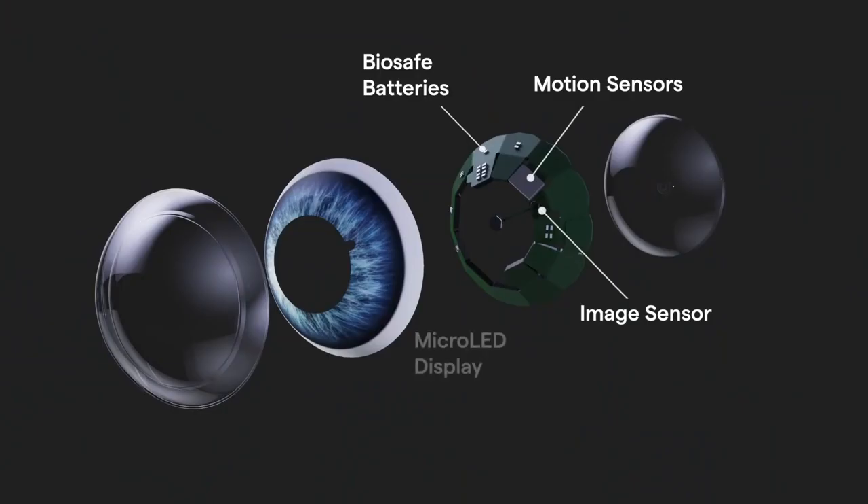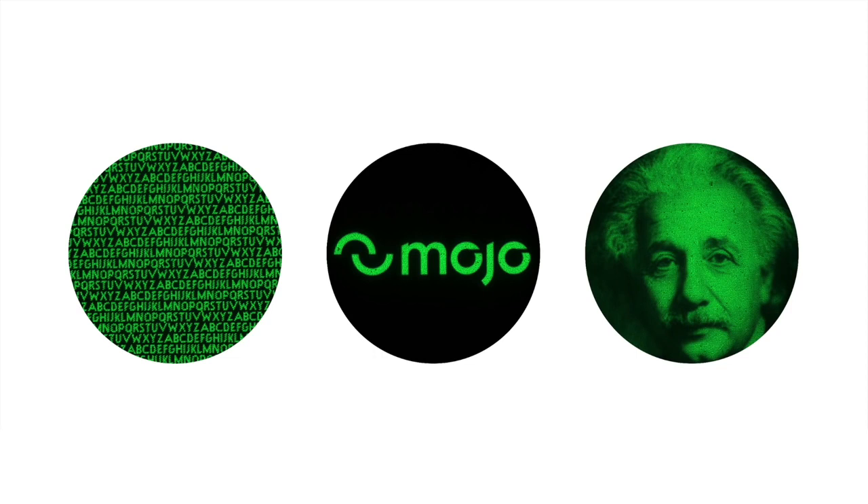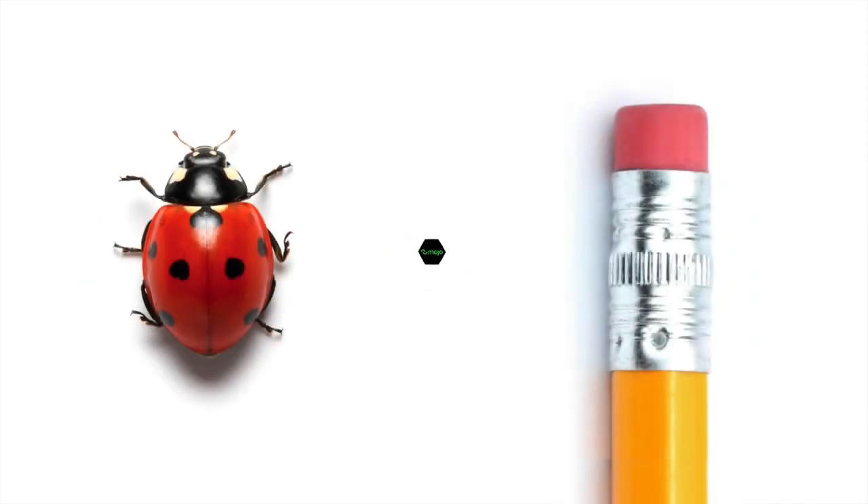At the heart of the Mojo Lens is the world's smallest and densest dynamic display. With this we can display crisp text, photos, and video in a package that's less than half a millimeter in diameter.